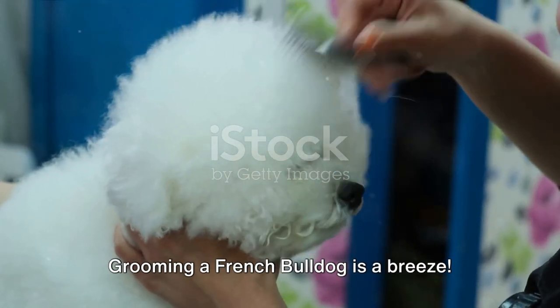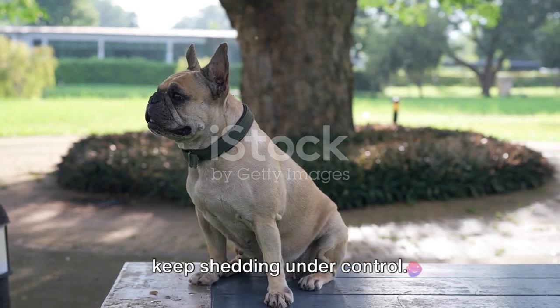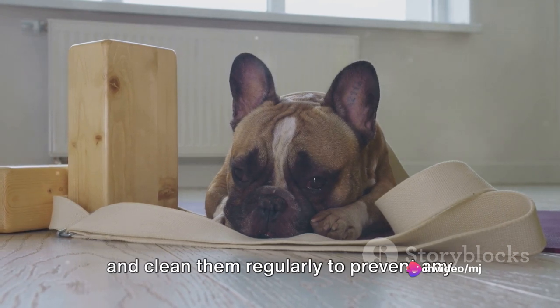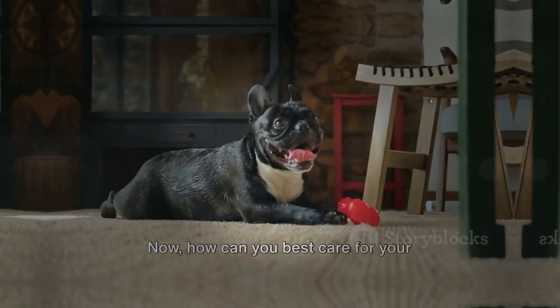Grooming a French Bulldog is a breeze. Their short coat doesn't require much maintenance, but regular brushing can help keep shedding under control. Pay attention to their facial wrinkles and clean them regularly to prevent any skin issues. Keep their ears clean and nails trimmed for overall well-being.